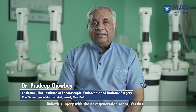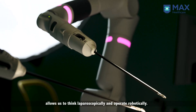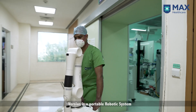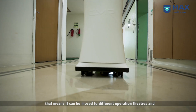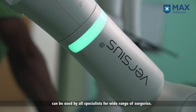Robotic surgery with the next generation robot Versius allows us to think laparoscopically and operate robotically. Versius is a portable robotic system, which means it can be moved to different operation theaters and can be used by all specialists for a wide range of surgeries.